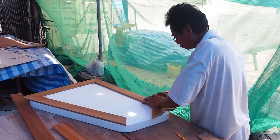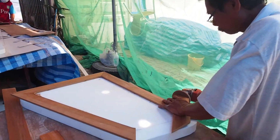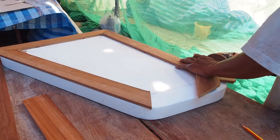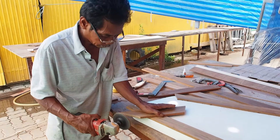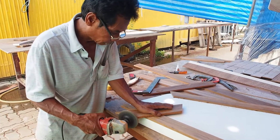With the cockpit finished, our head carpenter Pong turns his attention to the two new deck boxes. He's finishing them in teak to match the cockpit.